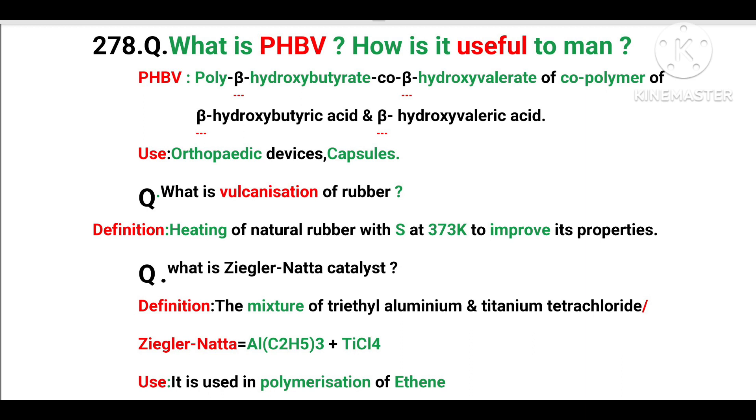What is the Ziegler-Natta catalyst definition? The mixture of triethyl-aluminium and titanium tetrachloride is the Ziegler-Natta catalyst: Al(C2H5)3 + TiCl4. It is used in the polymerization of ethylene.